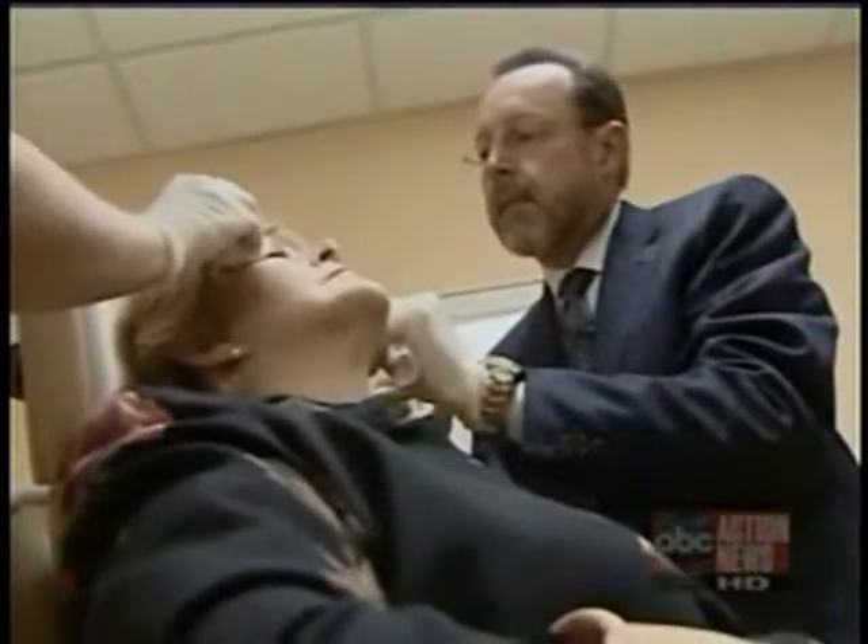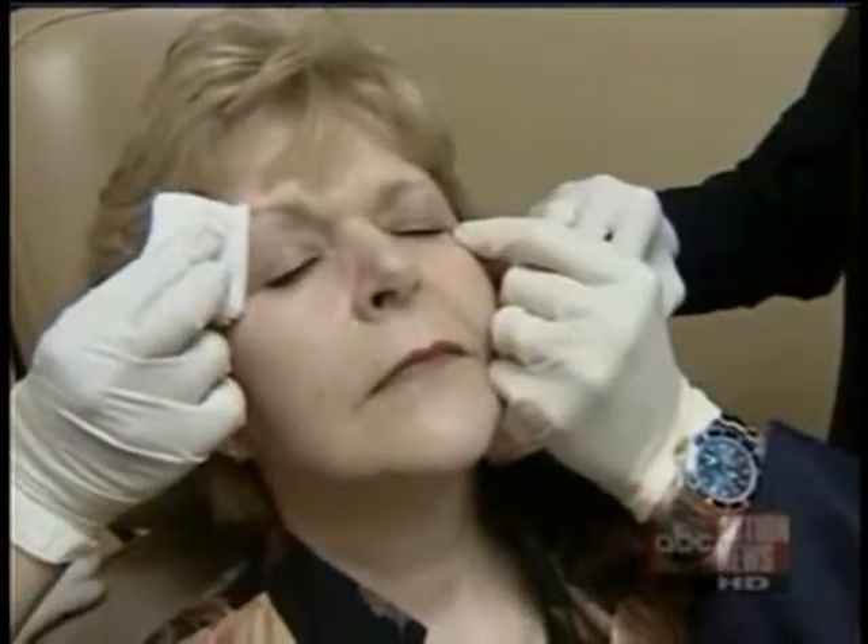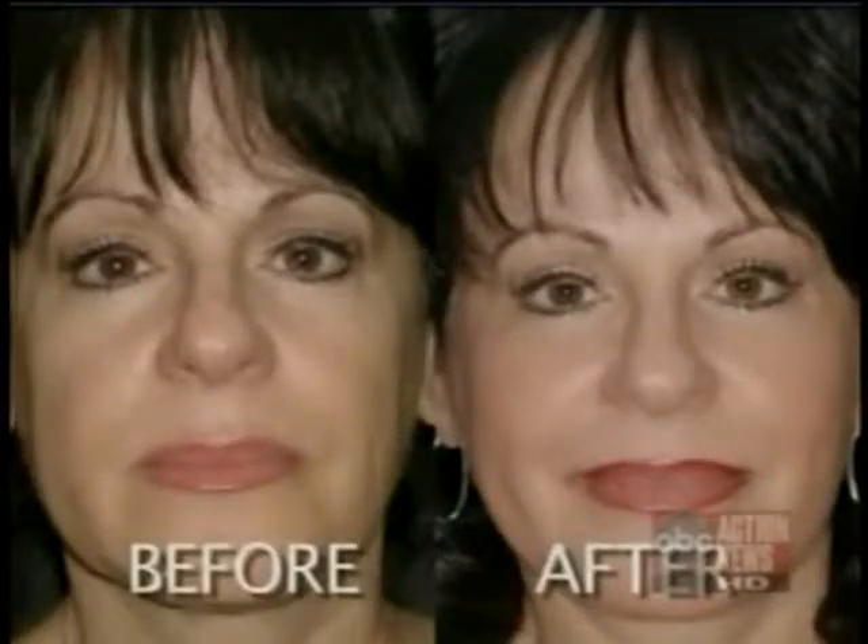Nearly eight patients a week are in Dr. Jason's chair for a pain-free prick and an injection to achieve more beautiful eyes. Here's a before and after photo of this quick procedure without the knife. It's not just about lifting and tightening anymore — it's about restoring more youthful contour.